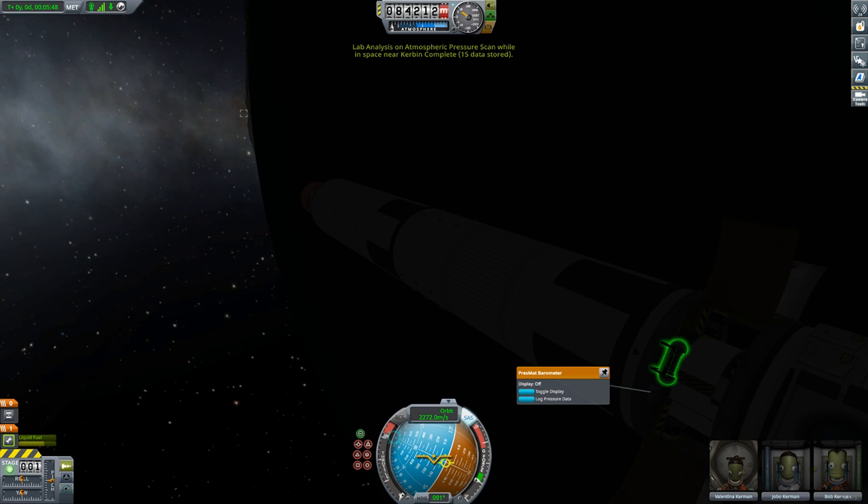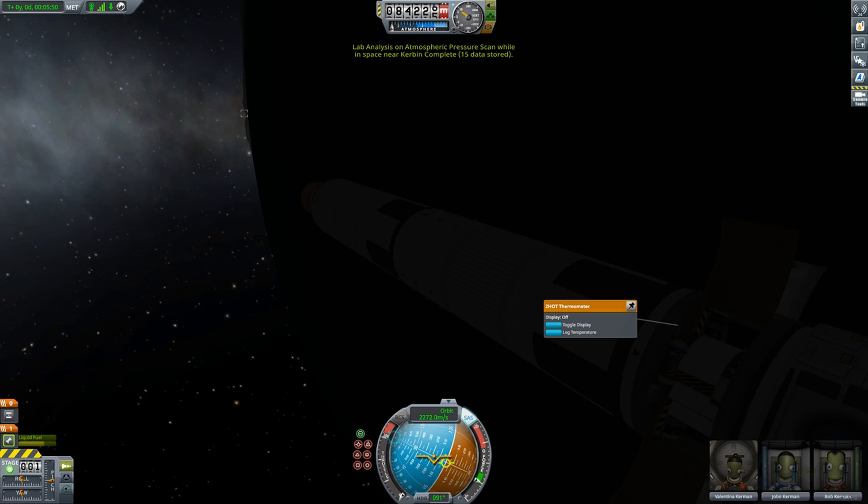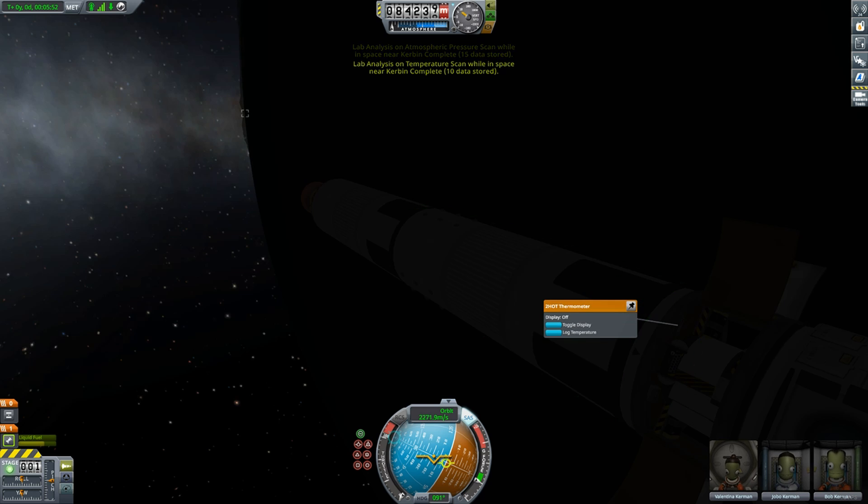At your destination, target a science instrument and select Process and Lab, and it'll store data in the lab.